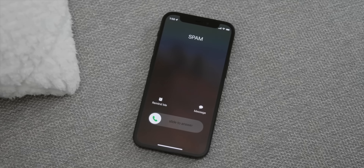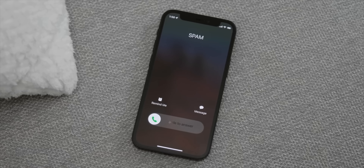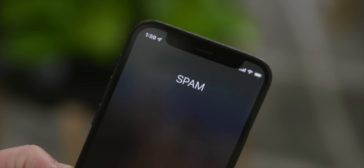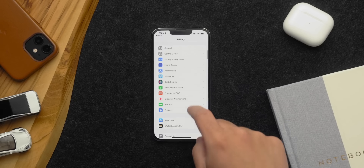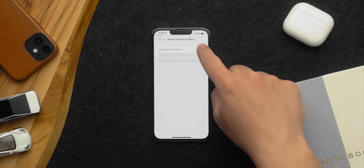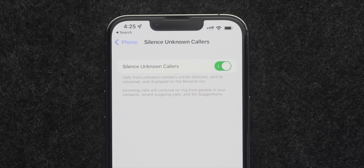More than half the phone calls I get these days are spam calls — I even get spam calls that show up on caller ID as myself. Apple did give you a way to help with it: silencing spam calls. Go to Settings, Phone, and toggle on Silence Unknown Callers. This will make sure any phone call from someone you don't know is directed to voicemail. Don't worry though — the number will still be in your recent list, so if the call turns out to be real, you can still find it and call back.